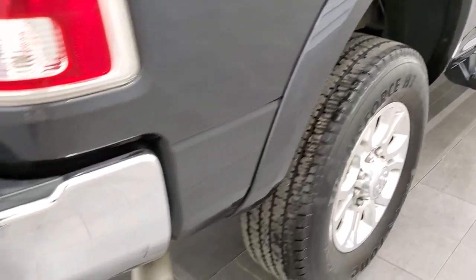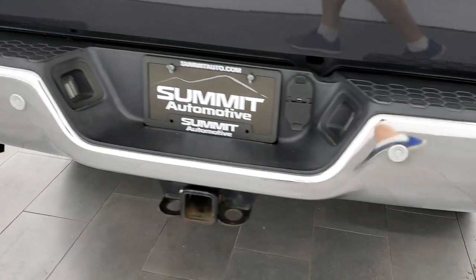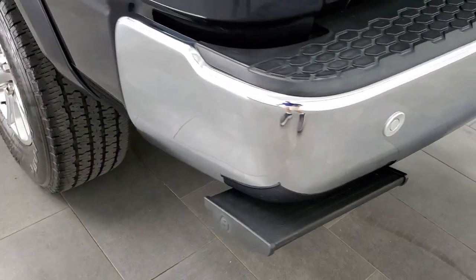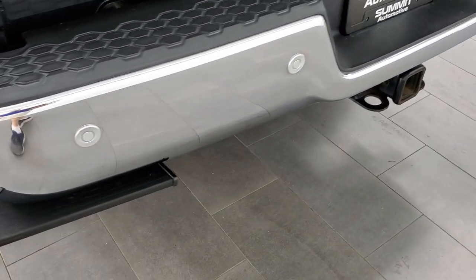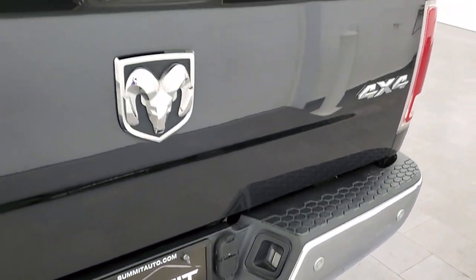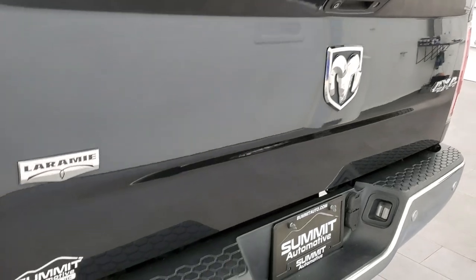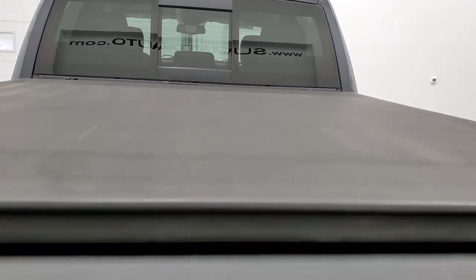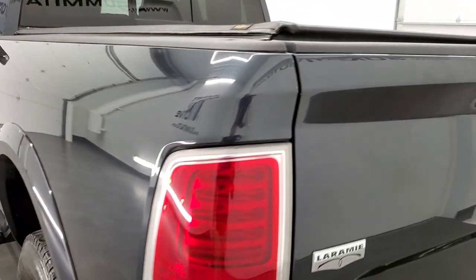Coming around to the back of the vehicle, the rear bumper is in great shape with no dents or dings. It does have the step-down bar, backup parking sensors, and a full towing package which includes the receiver hitch, four-pin and seven-pin wiring. The tailgate is in excellent shape and does have a locking tailgate, backup camera, spray-in bed liner that is in nice shape, and a Truxedo roll-up tonneau cover. The tailgate shuts nice and solidly.